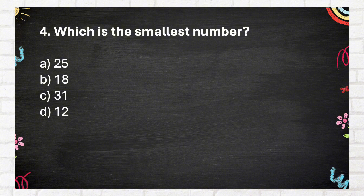Question Number 4: Which is the smallest number? A. 25, B. 18, C. 31, D. 12.